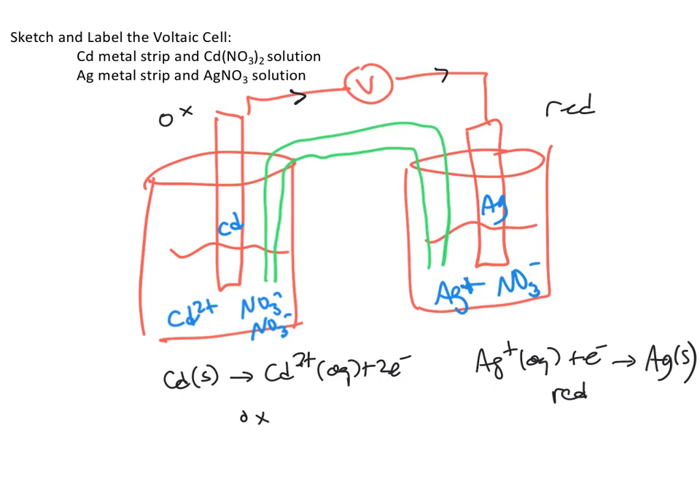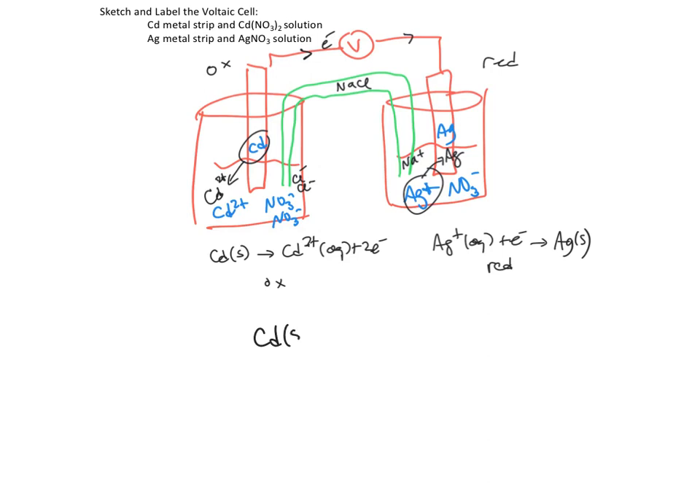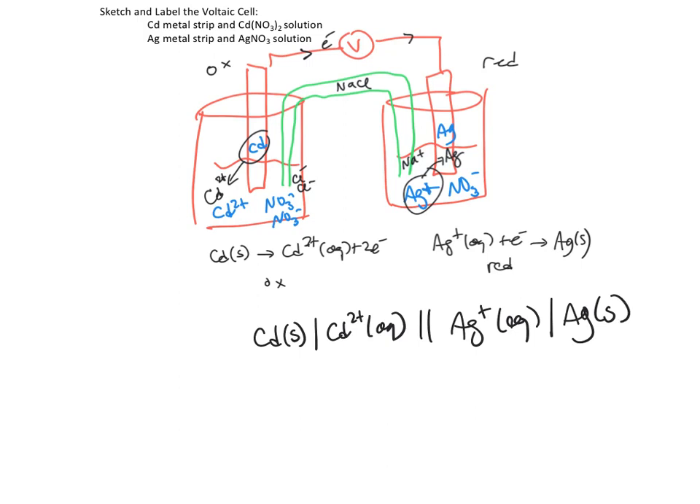As the cell runs: cadmium metal becomes Cd²⁺, and silver plates onto the right electrode. Electrons move through the wire. In the salt bridge — say sodium chloride — as Cd²⁺ builds up, chloride ions move into the left side; as Ag⁺ disappears, sodium ions move through the salt bridge into the right side to maintain electrical neutrality. The electrochemical cell notation is: Cd(s) | Cd²⁺(aq) ║ Ag⁺(aq) | Ag(s).